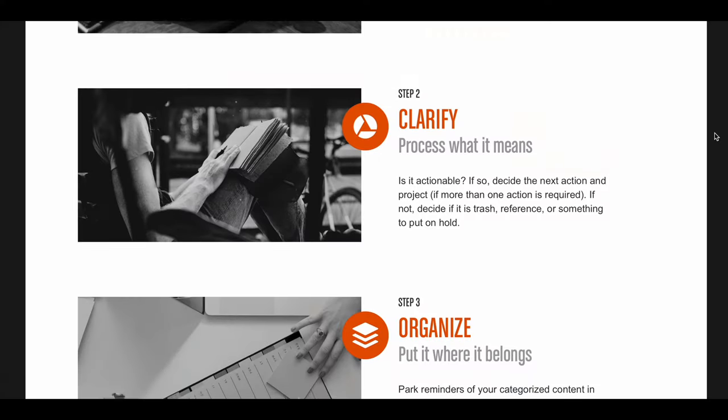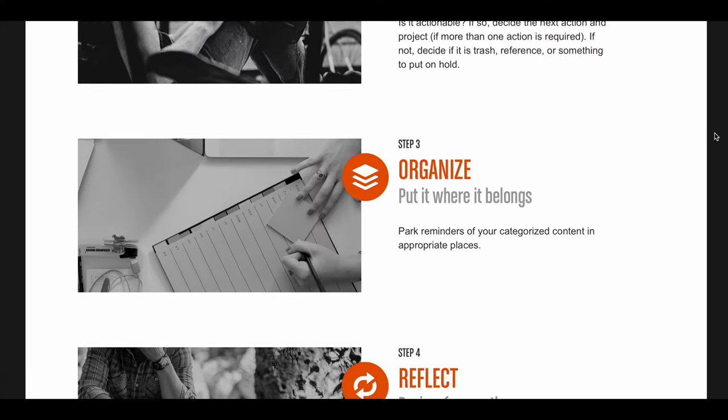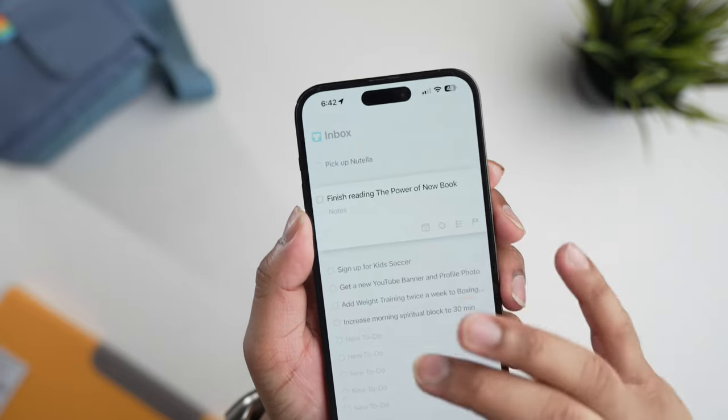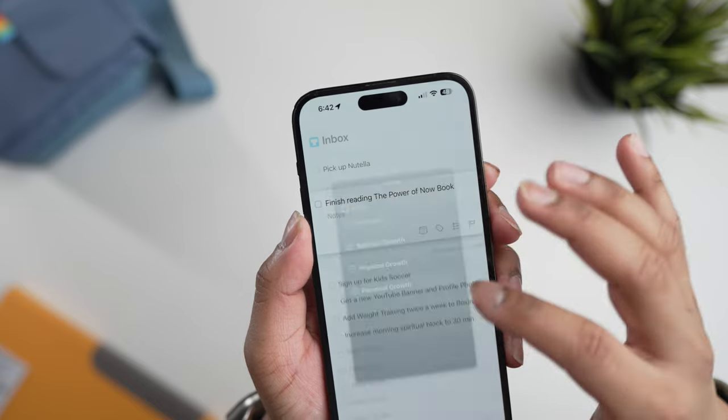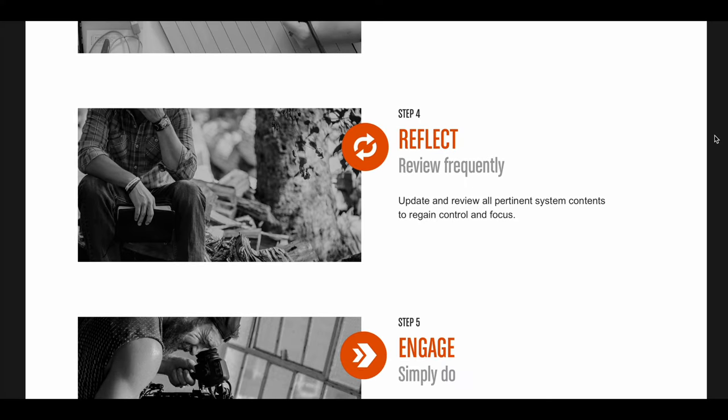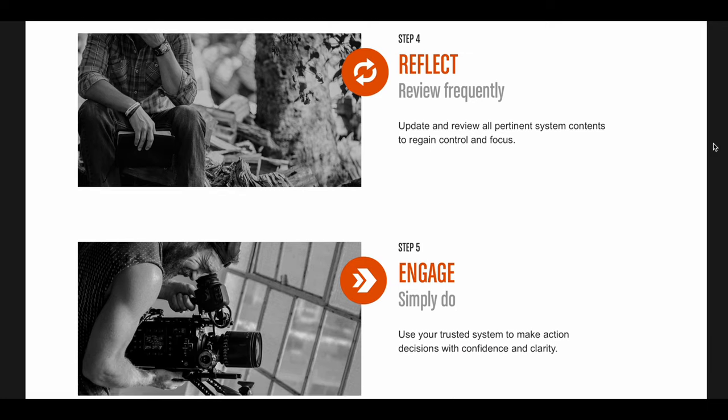The nerd in me is just rejoicing. The third step is called organize — with Things 3 you can create different projects and throw specific items into those. That helps with the fourth step, which is called reflect. And lastly, you want to engage, which is basically checking things off and getting them done. I really love how simple and intuitive they've made this app — it's just a great user experience. So if you're looking for a personal to-do list, I highly recommend Things 3.